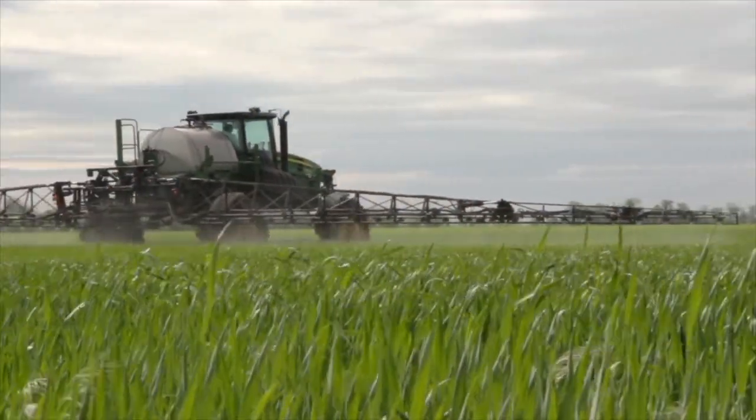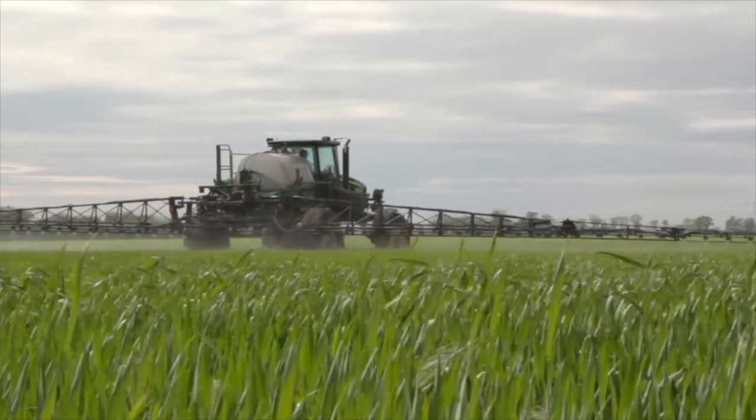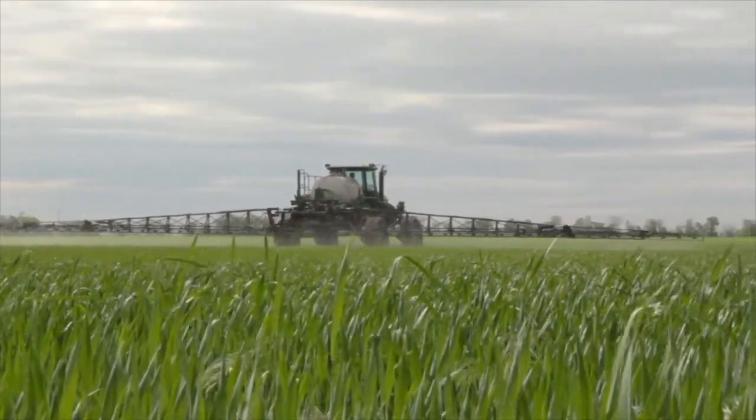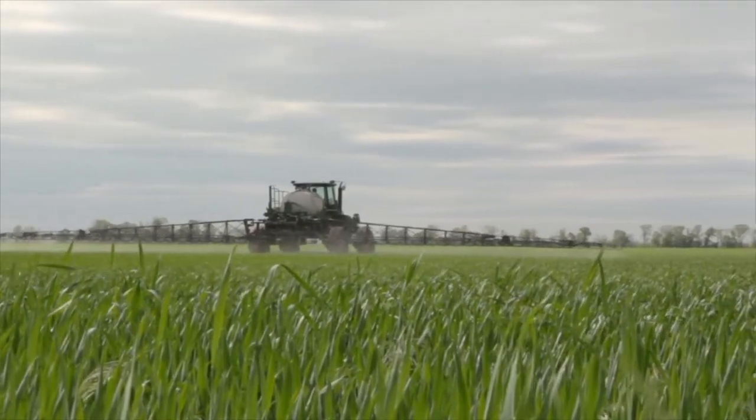So talking a little bit about the Fertilizer Institute, their 4R program is right source, right rate, right time, and right place. How have you guys incorporated that on your farm?